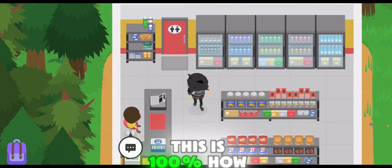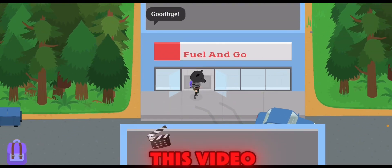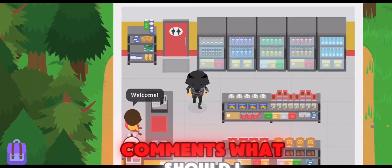So yeah, this is 100% how to steal from the gas station. I hope you enjoyed this video. Tell me in the comments what should I do next, and see you in the next one.